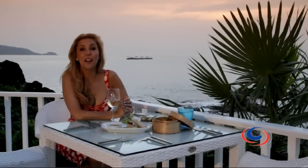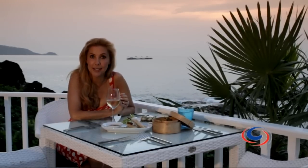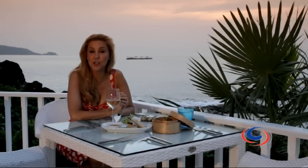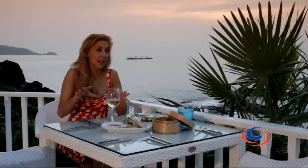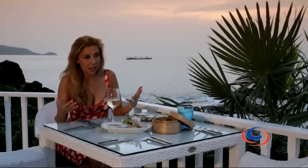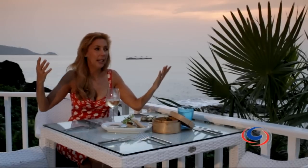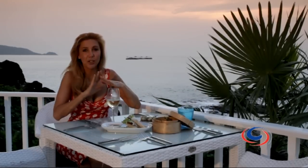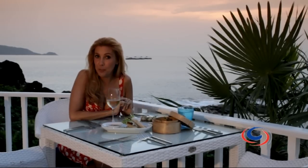There is actually a very elegant side to Patong, and I have found the most lovely place for the sunset cocktail. It's called Joe's Downstairs. The atmosphere here is so peaceful. Can you hear the water lapping? It's just serene and lovely — great tapas as well. And tonight I think we're in for a perfect sunset.